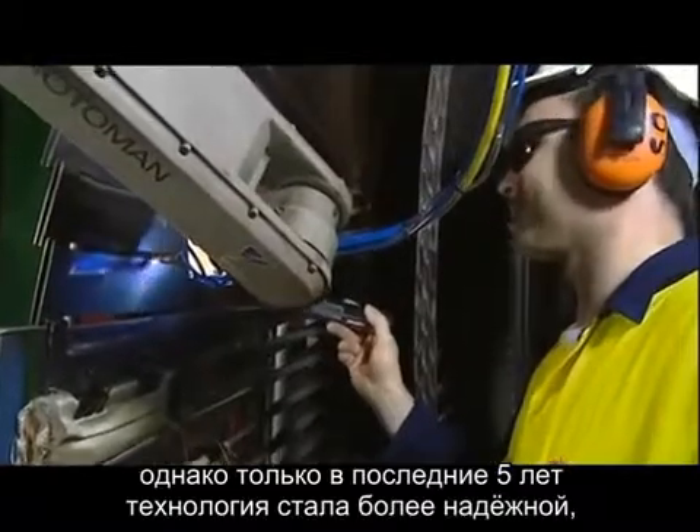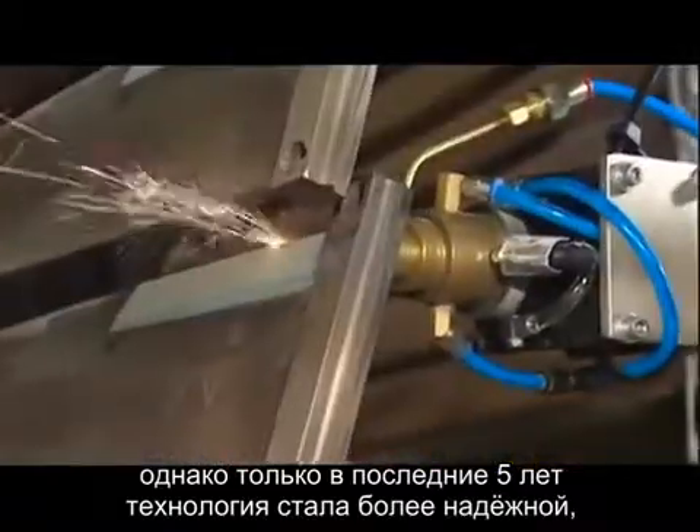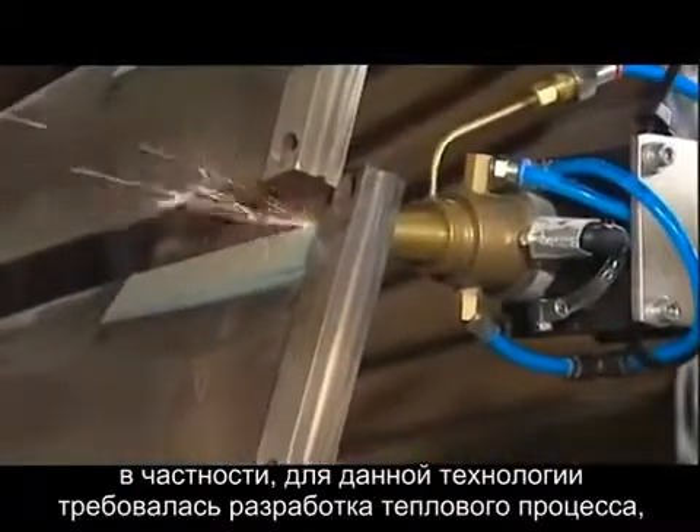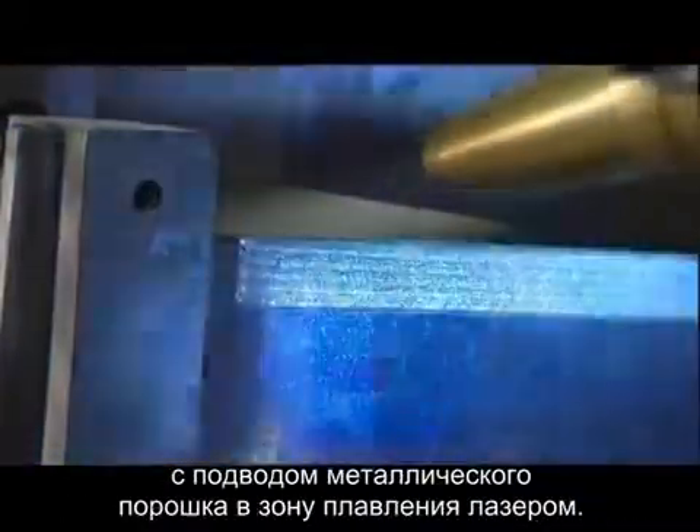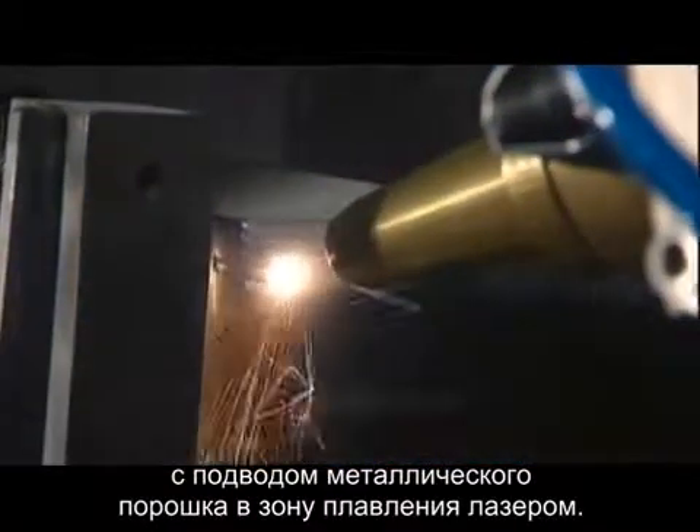The laser technology has been around for many years, but it's only in the last five years that the technology has become more reliable. This process in particular involves developing a processing head that allows you to inject metal powder into the laser melt pool.